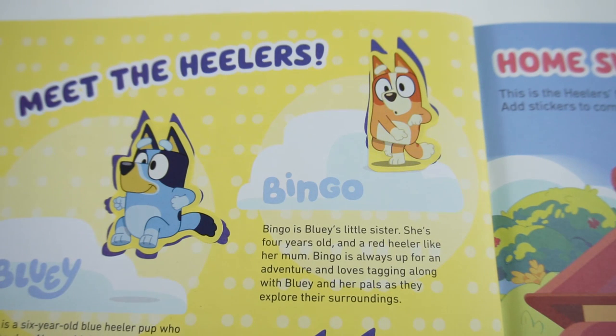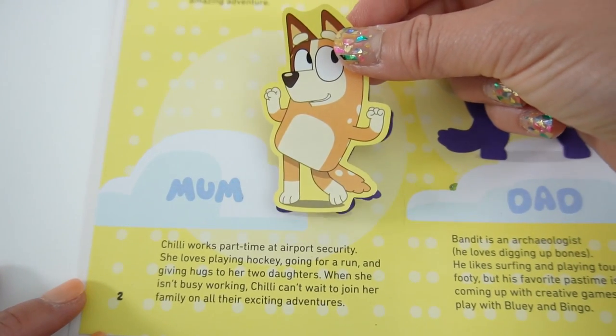Bingo is Bluey's little sister - she's four years old and a red Heeler like her mom. Bingo is always up for an adventure and loves tagging along with Bluey and her pals as they explore their surroundings. Down here is Mom.